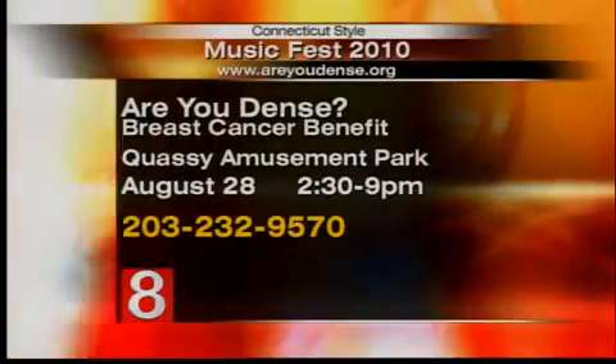Now you are sharing your story — you started an organization to reach out to other women, to educate and empower them. Absolutely, because knowledge is power. I started the organization called 'Are You Dense,' dedicated to raising awareness of dense breast tissue for the early detection of breast cancer. The organization is actually having a big event this Saturday — a music festival to raise funds.